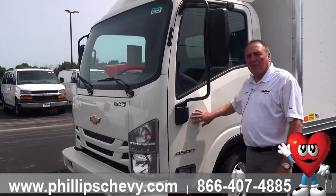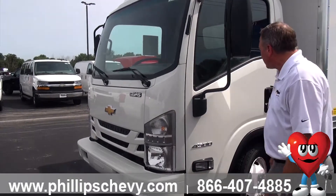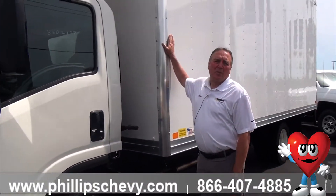Today I want to show you one of the 4500 Low Cab Forwards that we have in stock. It's a 6-liter engine — this is a gas unit. What we did is we got Bay Bridge to put an 18-foot box truck on this.